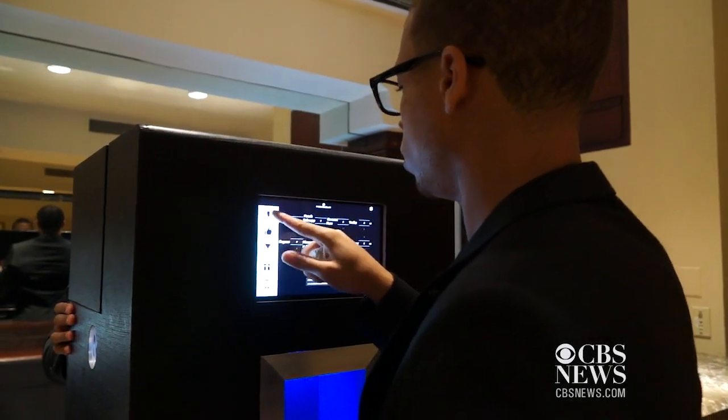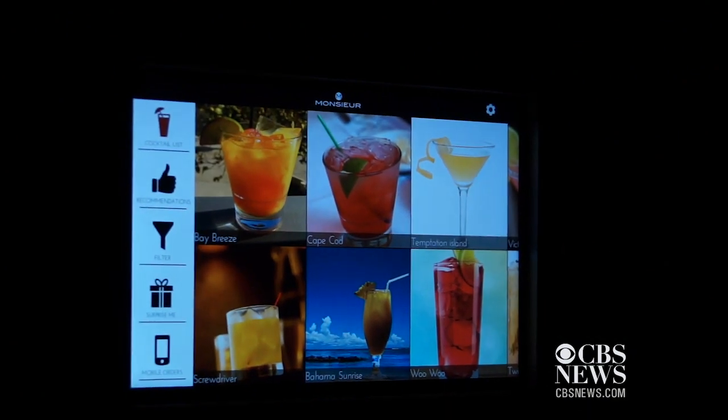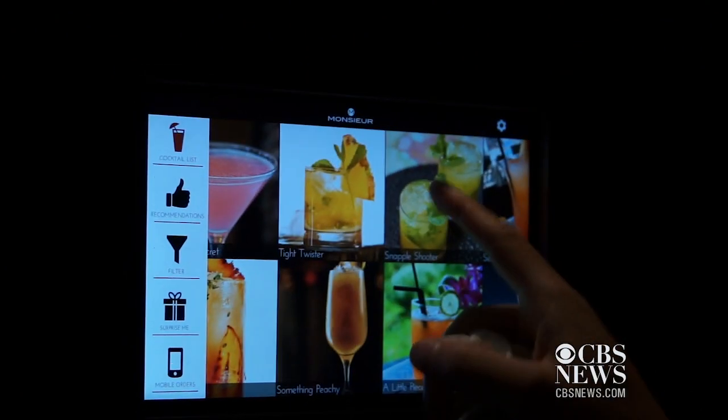We're getting one step closer to the Jetsons. They had that wall where you go and press what you want and it just appeared — if what you want is a perfectly blended cocktail.